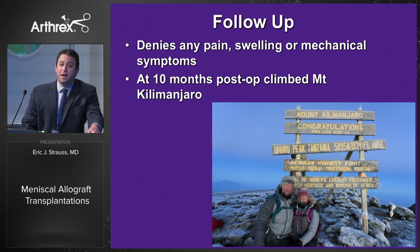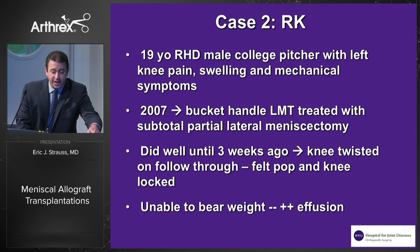At 10 months post-op, he ended up climbing Mount Kilimanjaro and sent me this picture. He denies any pain, swelling, or mechanical symptoms. He's about as happy a patient as I have.